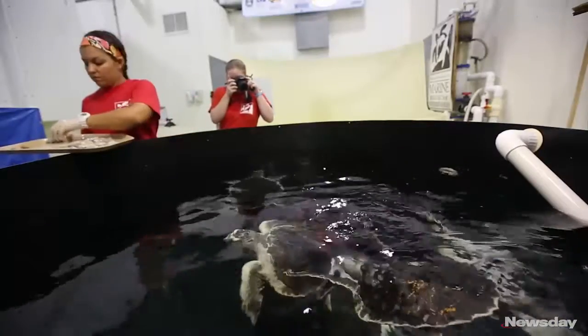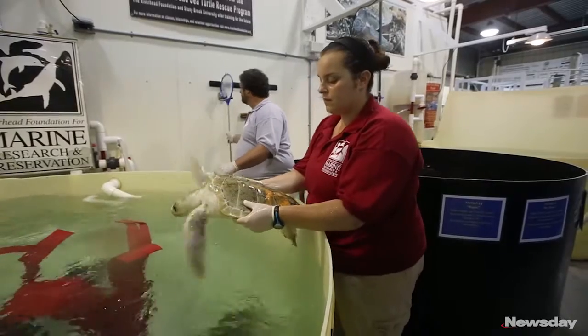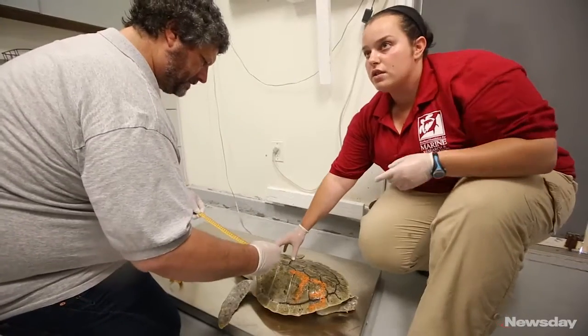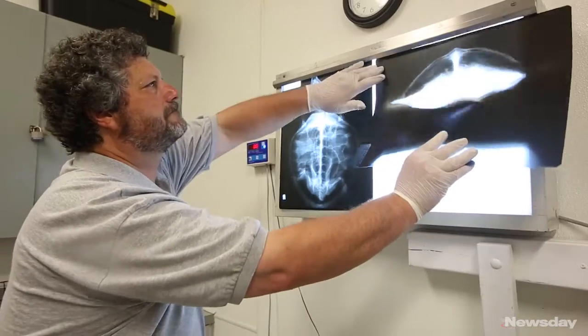We work with the aquarium in that they provide this space to us so that we're able to run our program. These are animals that were actually rescued from basically dying on the beach, and we've been able to nurse them back to health. We do regular physicals with these animals so that we can determine how they're progressing, just like when you go to a doctor.